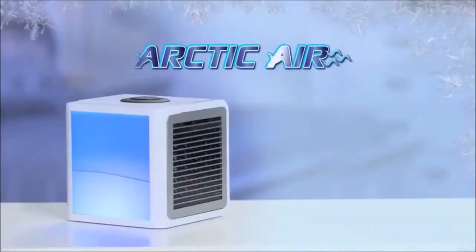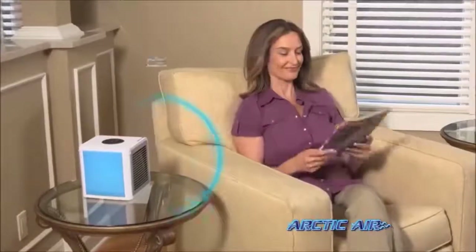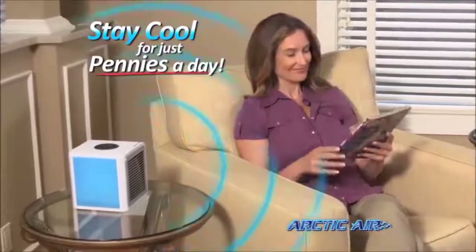Introducing Arctic Air, the personal space cooler that turns hot spaces into cool, refreshing places for just pennies a day.